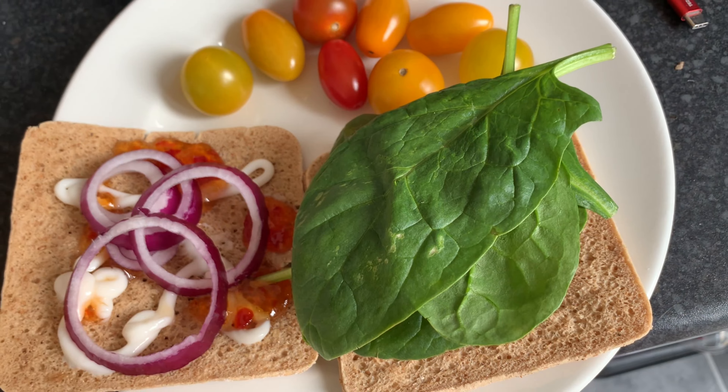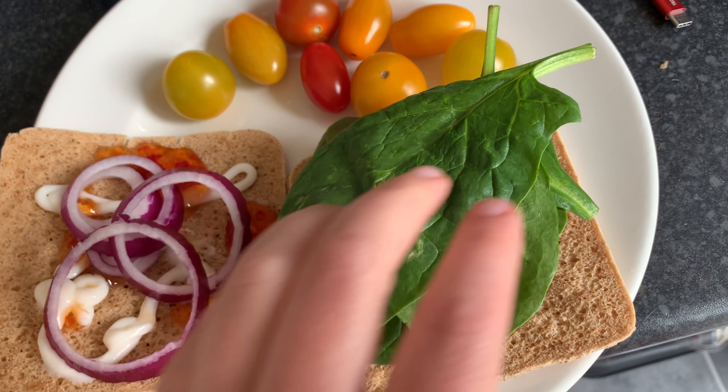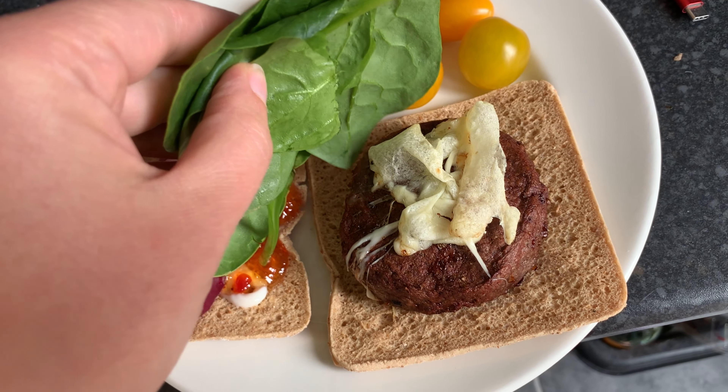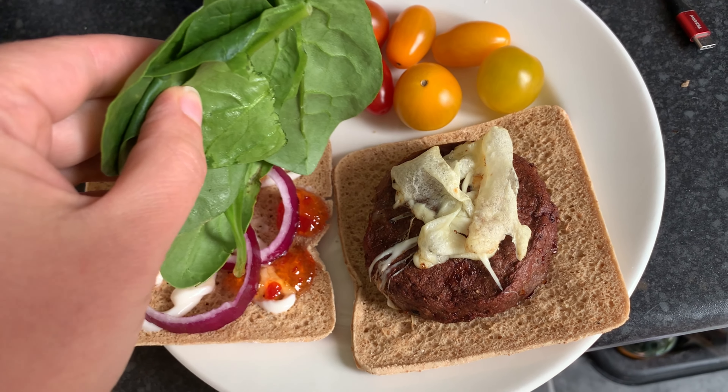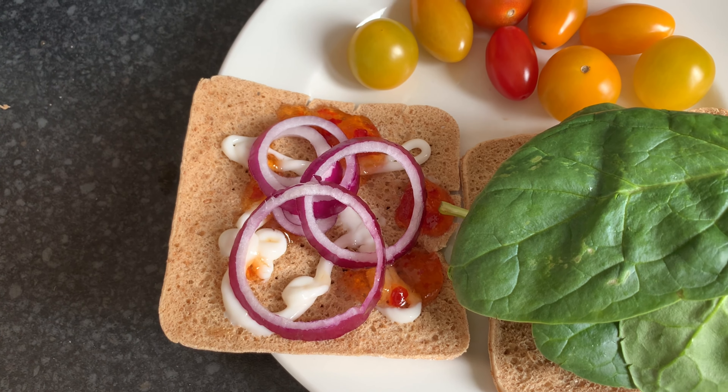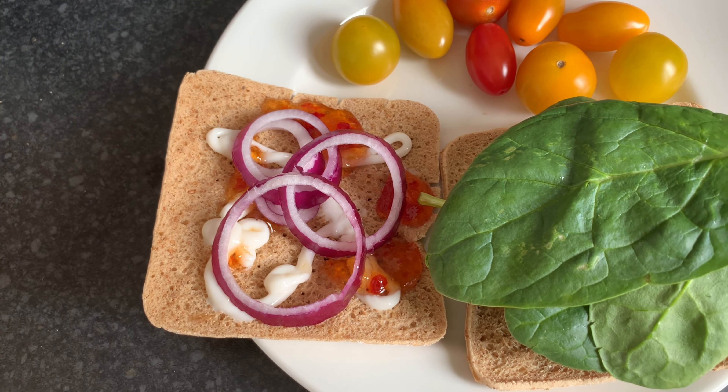Hi guys, thank you so much for watching! In this video I'm going to show you what I get for lunch every day for a week while following the WW Green plan. My lunches vary quite often — I have leftovers, a sandwich, soup, or pasta depending on what's happening or what's in the fridge. On a normal week I like to spend about eight smart points on lunch, but that varies, and one great thing about WW is you can have anything you want as long as it fits your smart point budget.